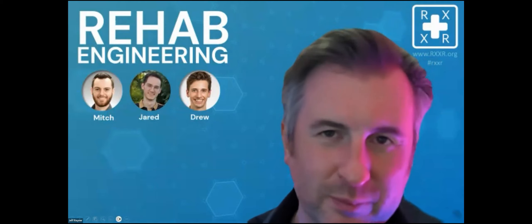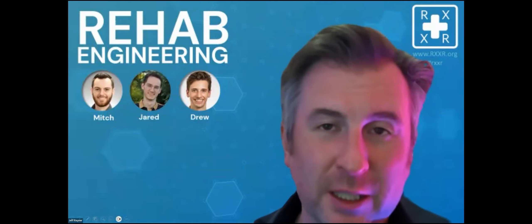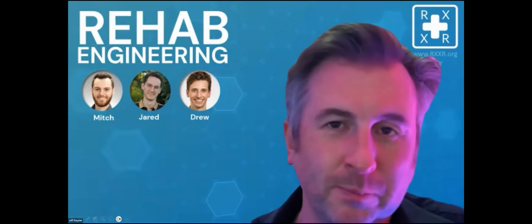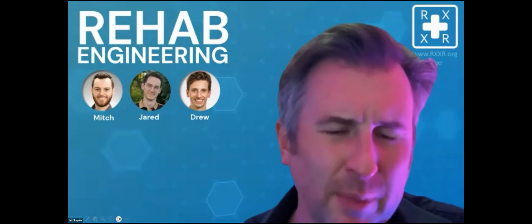Jeff notes that Bryce Johnson appeared on a previous session covering the Xbox Adaptive Controller, the ZAC, and additional accessories, with a link to be placed in the description. The PlayStation Access controller is priced at around $90, putting it in the same ballpark as the XAC.